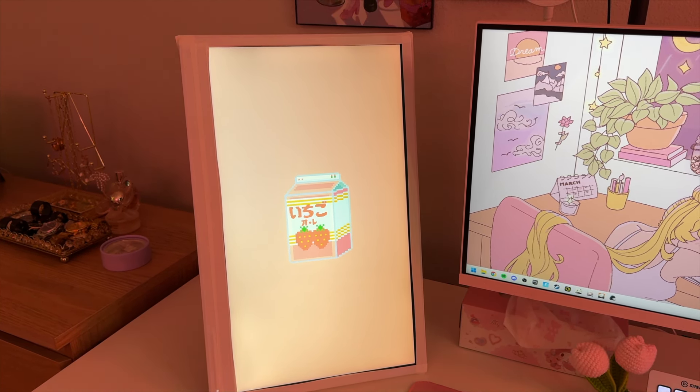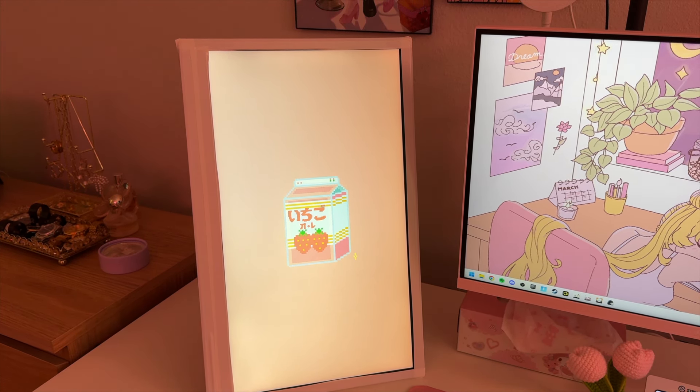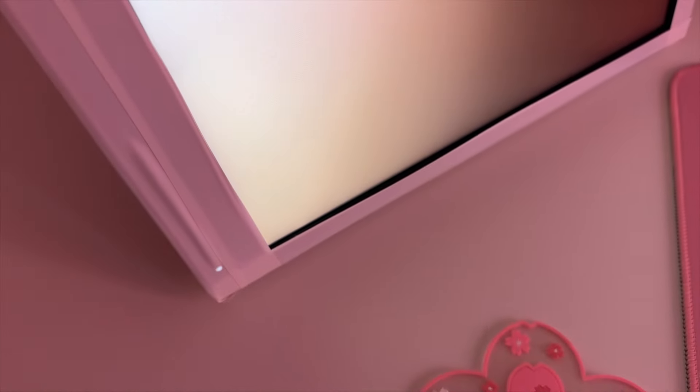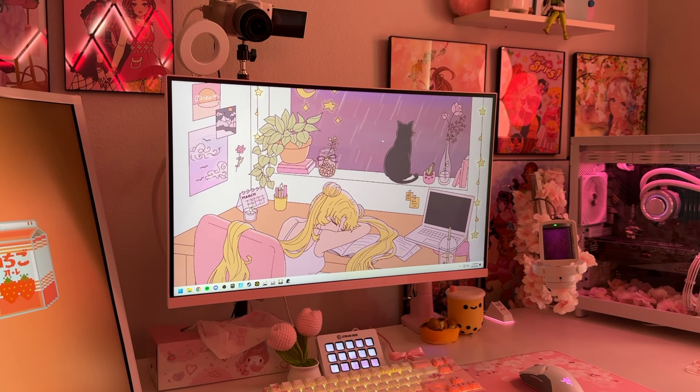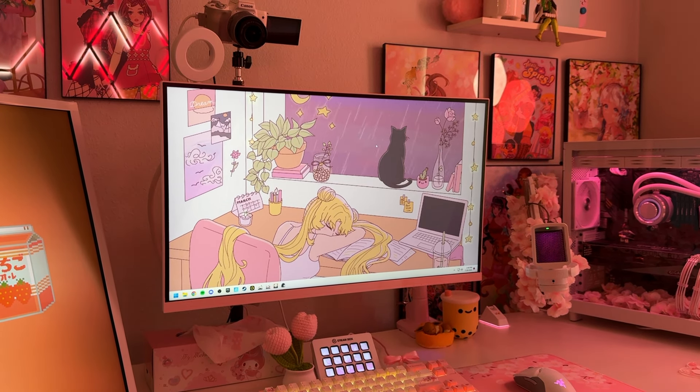Next, let's talk about my monitors. I use two monitors. The one on the left is just a basic office monitor that I plan to upgrade eventually, so I wouldn't necessarily recommend it. I also used white electric tape from Amazon to cover the color I didn't want from the original monitor. Up close it doesn't look great, but from a distance it gives the illusion that it's a white monitor — a little hack for you guys.